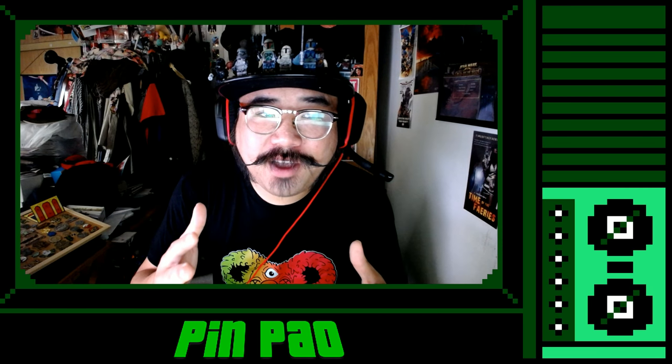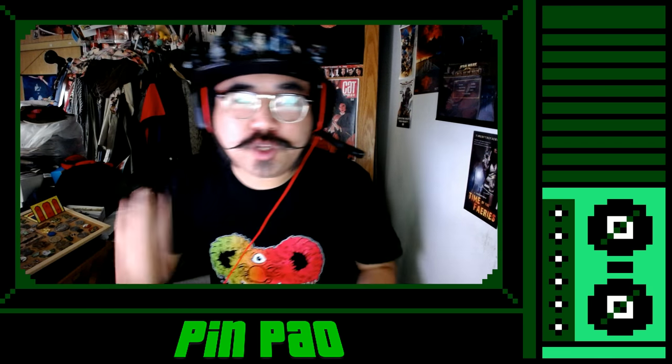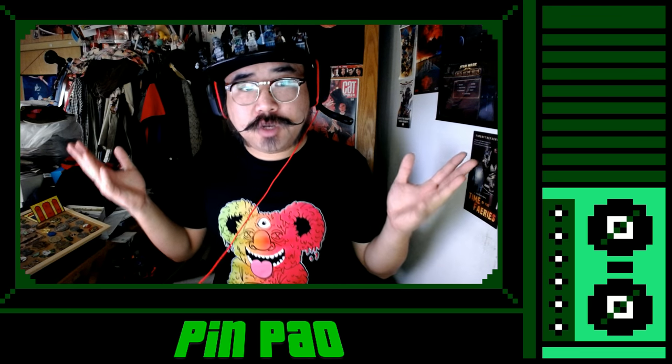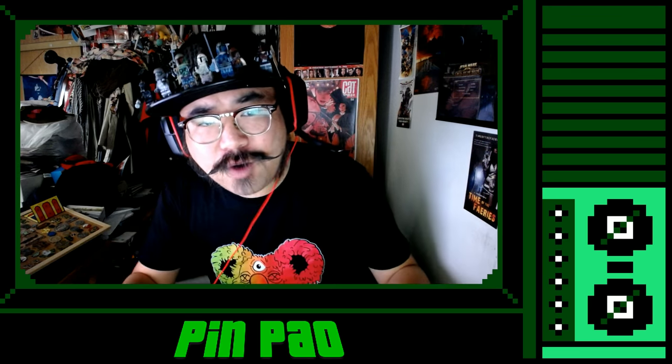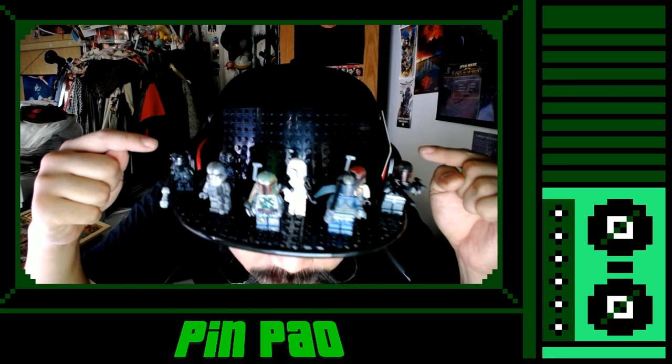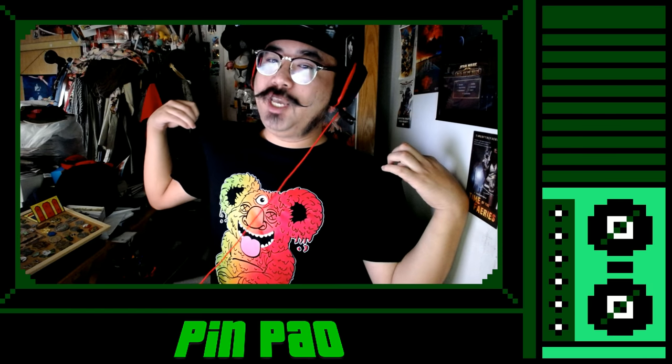Pretty cool stuff, huh? DesignerCon will be running from November 11th to the 12th at the Pasadena Convention Center. It's pretty affordable — under 20 bucks for the entire weekend. It's not just pins either. I got this neat Lego hat from Brick Brick, and this sweet shirt from another artist.